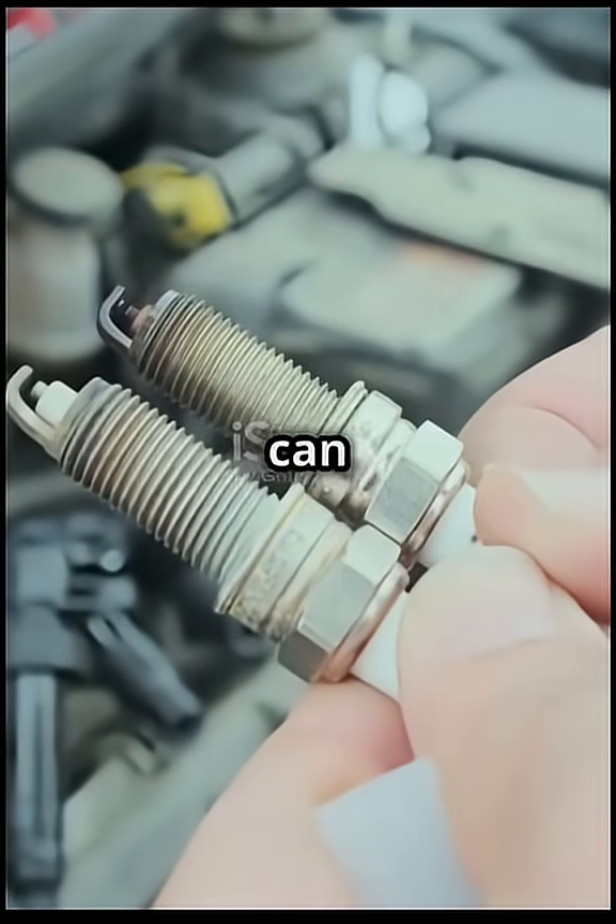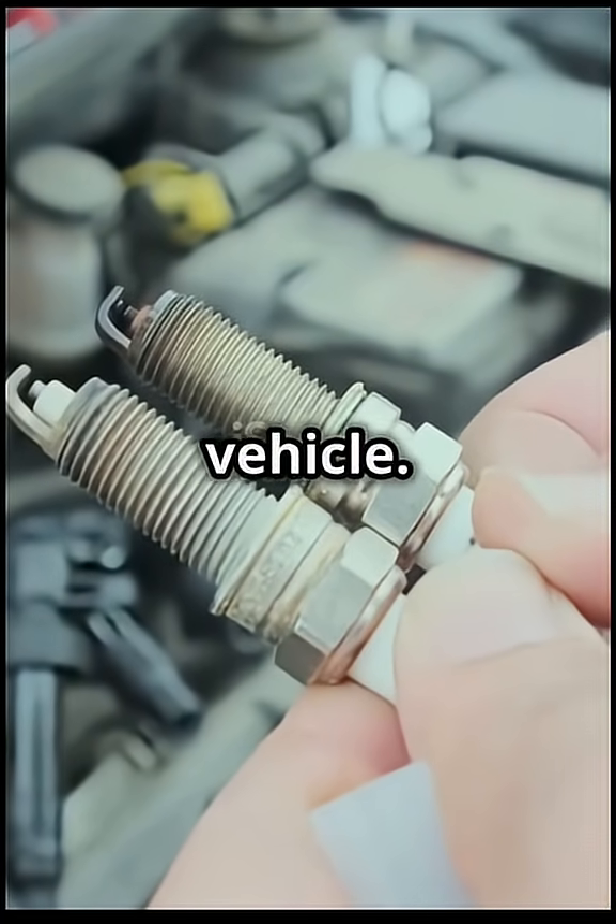By replacing them on time, you can avoid potential engine problems and ensure optimal performance, extending the life of your vehicle.